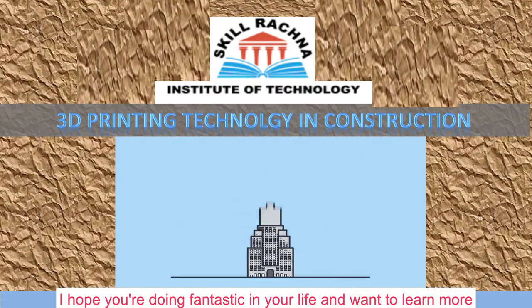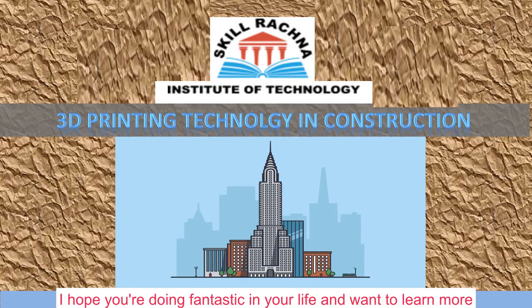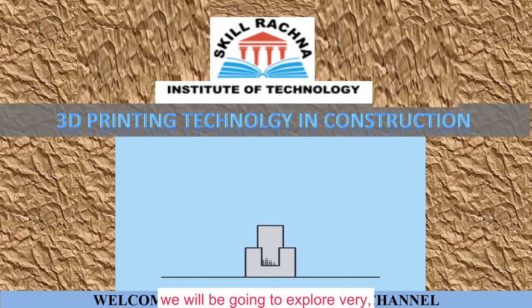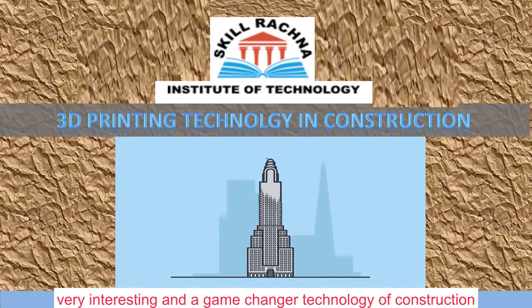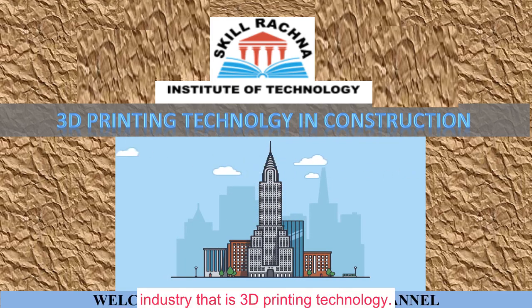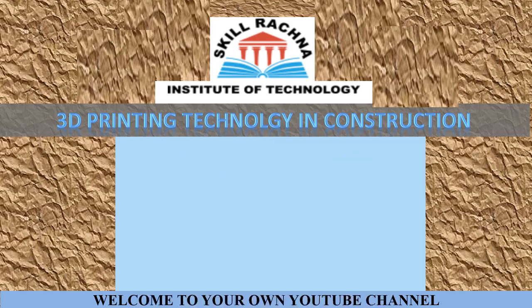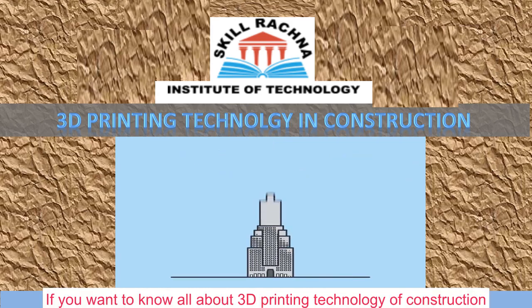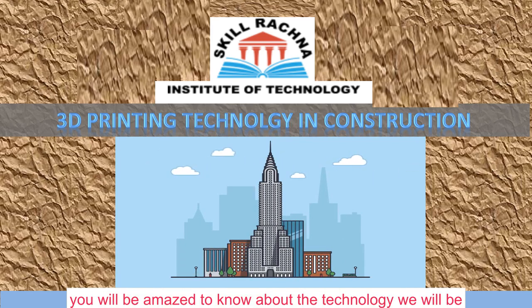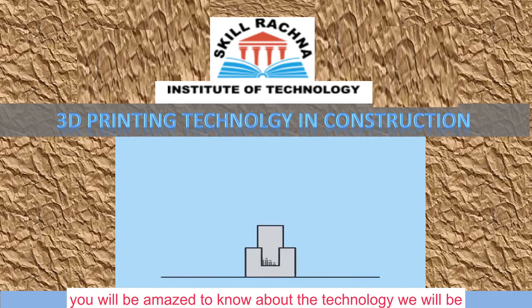Hello everyone. I hope you are doing fantastic in your life and want to learn more, that's why you're watching this video. In today's video, we will be going to explore a very interesting and game-changer technology of the construction industry — 3D printing technology. Watch this video till the end and believe me, you will be amazed to know about this technology.